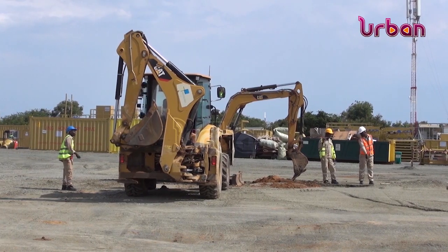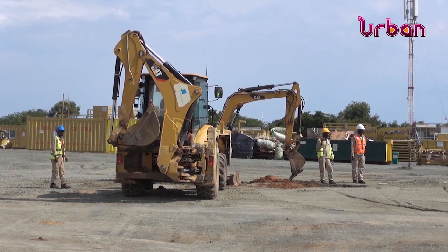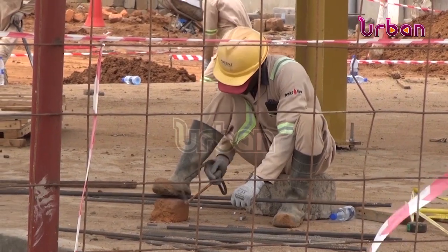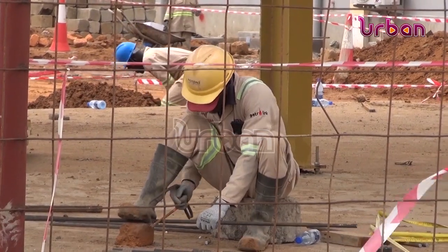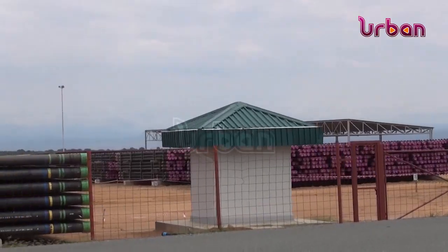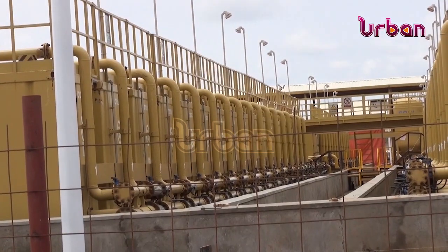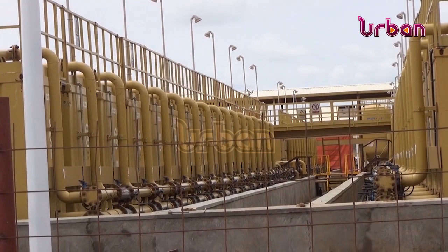Other activities ongoing include the construction of the support base, which will host materials and workshops to support the construction of the central processing facility. Construction of a 4,000-man temporary camp is also underway to accommodate personnel, along with an operators support base and operators camp, which will support the future operations of the CPF and other Tilenga facilities.